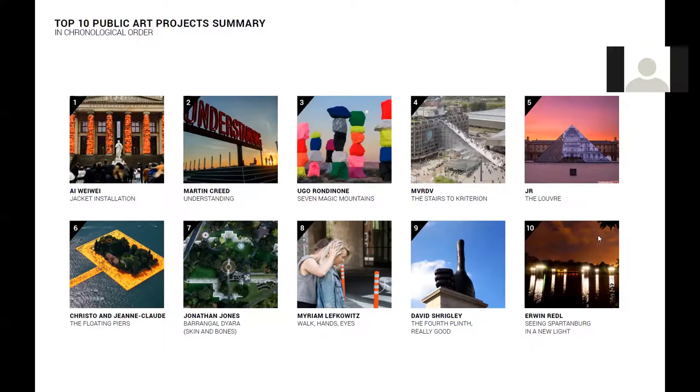First up, we have a question about Rondinone's piece. The viewer has asked: is this a permanent work? The answer is that it's semi-permanent. The piece is actually planned to be installed just for two years — it's due for de-installation in 2018, in April I believe.